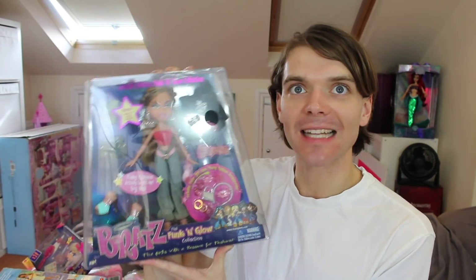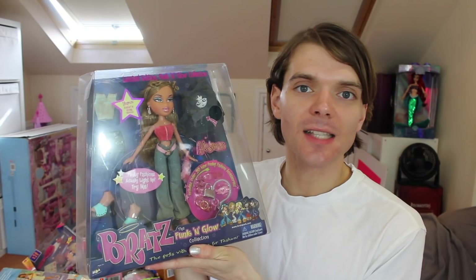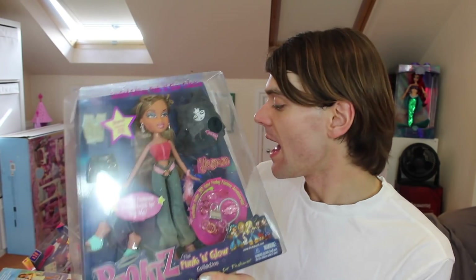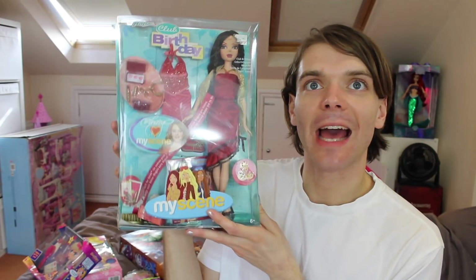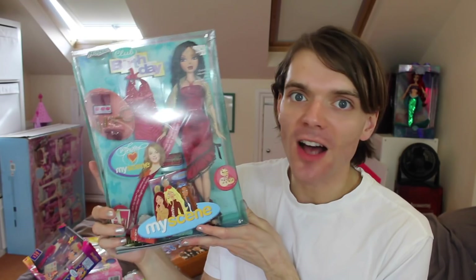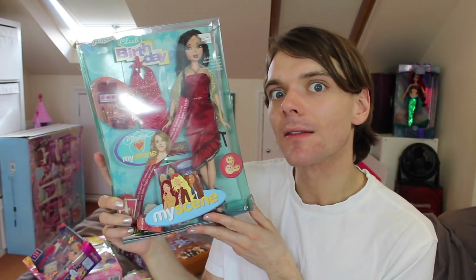I have obviously a Funk and Glow collection Bratz — this one's Yasmin — because a noughties doll collection would not be complete without a Bratz doll. And we have their number one rival, My Scene. This one is from the birthday club birthday collection. This is Noli. I cannot wait to open this doll. This is my first ever My Scene doll, you guys. This is a big deal.